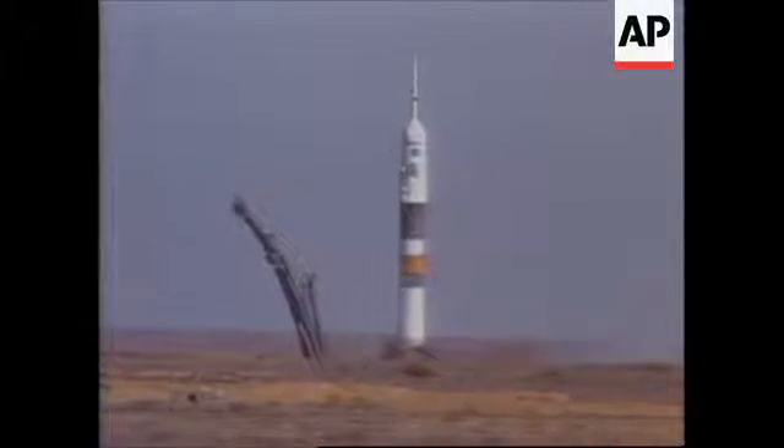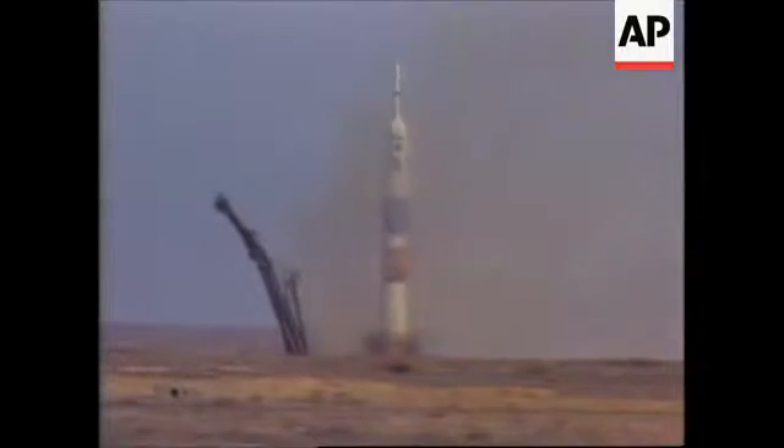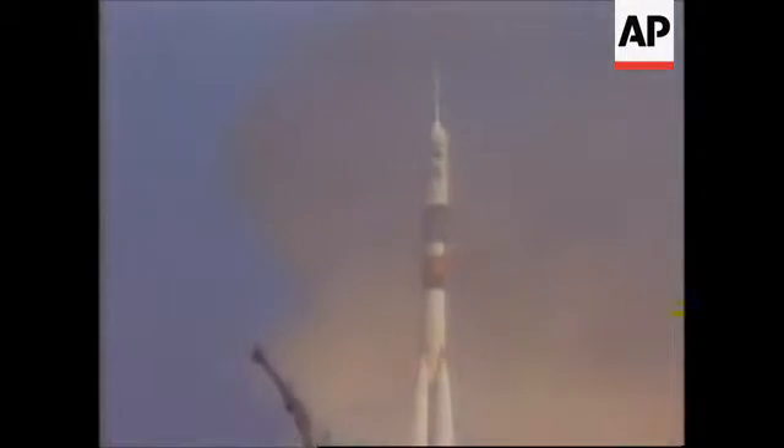Nine, eight, seven, six, five, four, three, two, one, and we have launch of the Mir-18 mission.